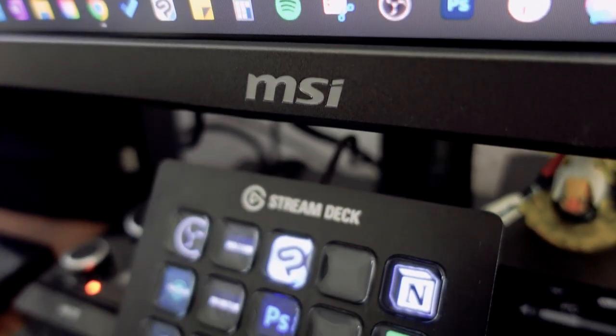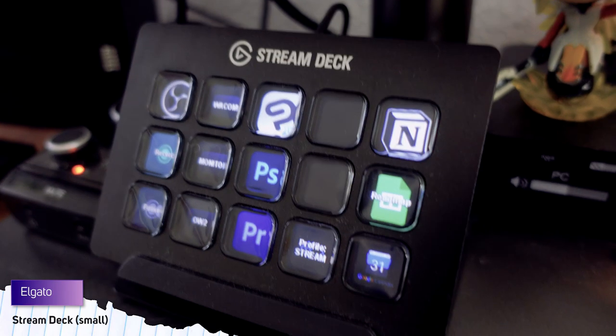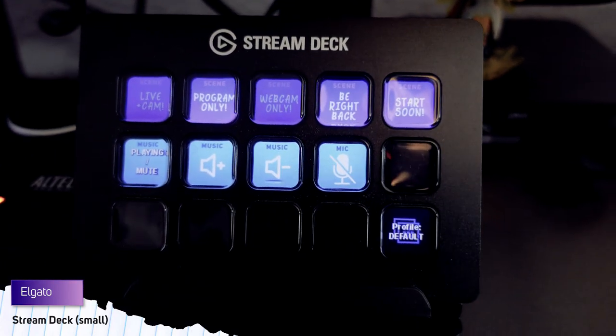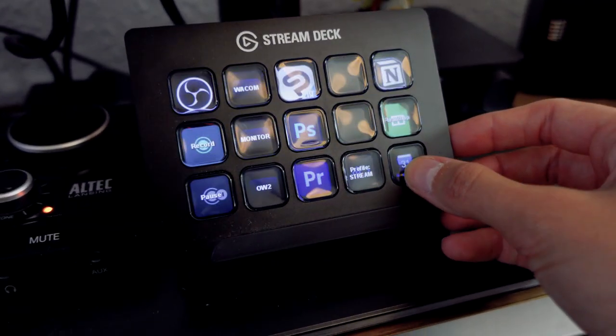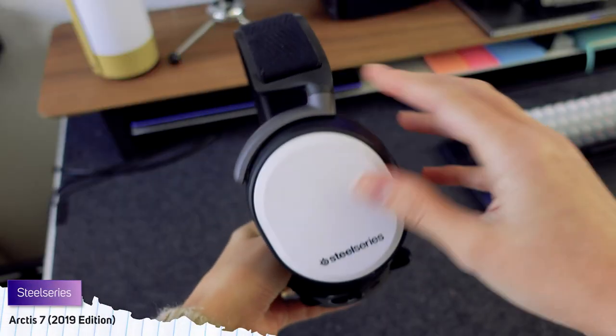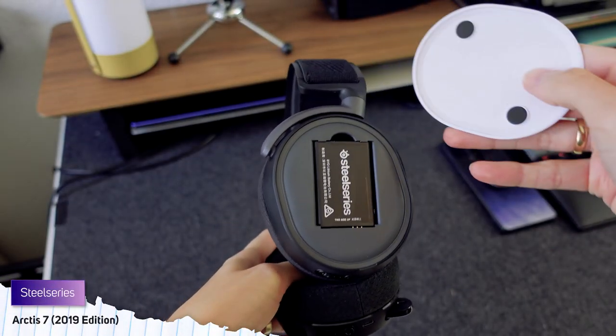Below my monitor, I have what I consider a little tech setup. I have the small stream deck from Elgato, which allows me to easily use custom set shortcuts as I am working. Then I have the controls for my Altec speakers and my SteelSeries Wireless Arctic 7 headphones.